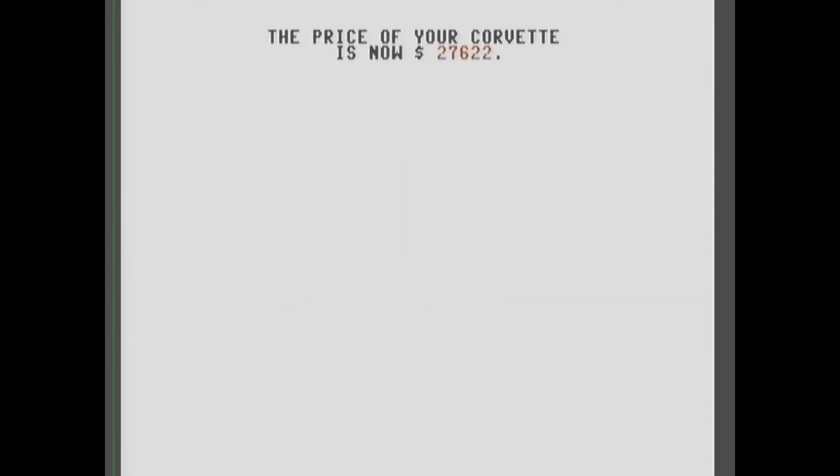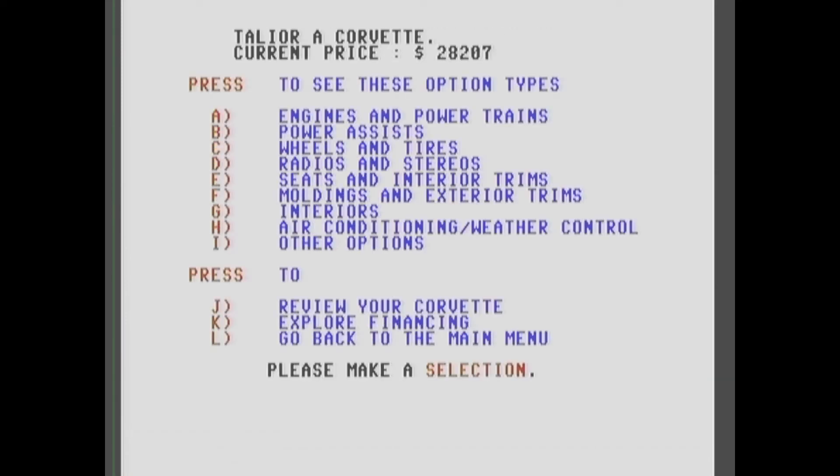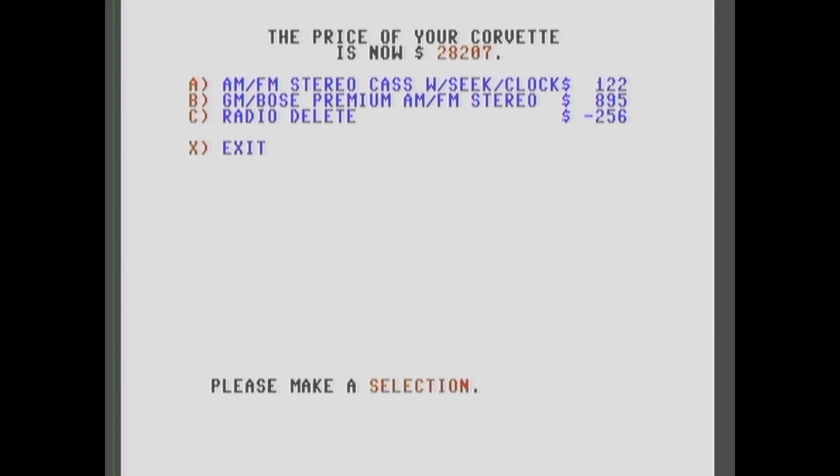Let's see how big of an engine we can get. We're going to need that. What do we need — an oil cooler, heavy duty radiator and fans, that'd be pretty nice. We're going to need those. Let's check the radio options — we can get a Bose system right here. I wonder if we could get a CD player in 1986.